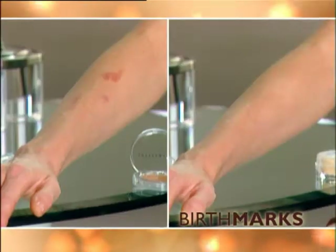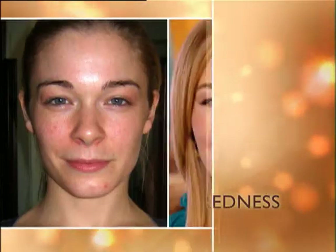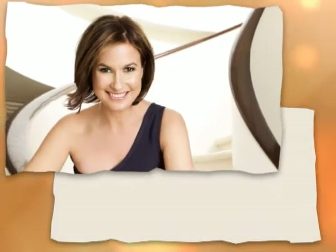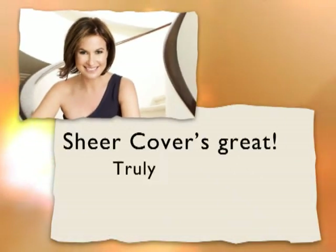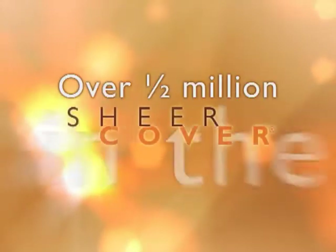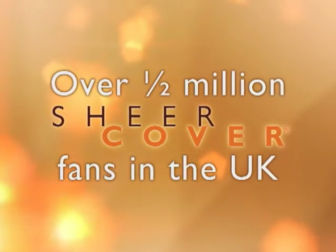Whatever skin problem you have, it can cover. There's nothing I don't think that Sheer Cover hasn't seen that it can't fix, which is really good. Emma Forbes, TV presenter and style expert, says Sheer Cover's great, truly amazing, natural and easy to put on. And over half a million people have already discovered the Sheer Cover secret to radiant flawless skin.